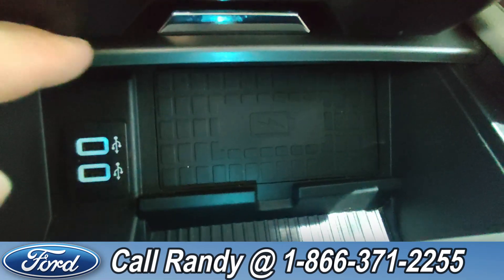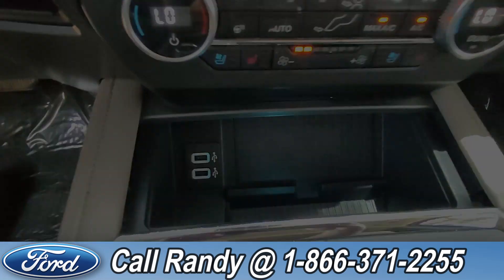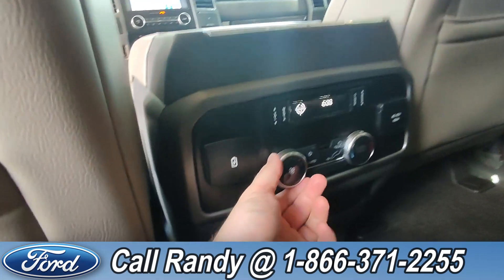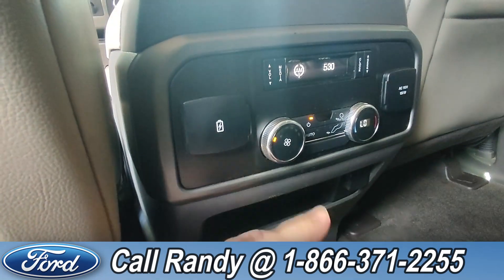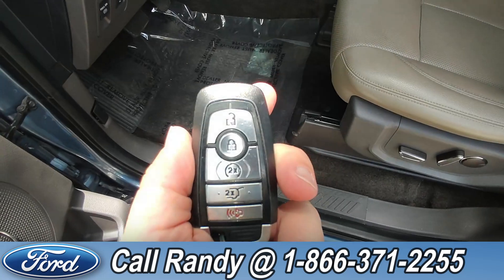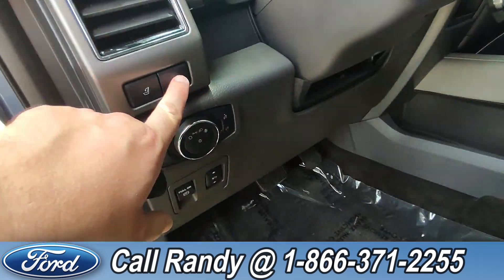In the back you have three rows of seating with six extra seats total. You have access to your own climate controls back here as well as media controls. If you don't want to use your key fob to open the trunk, you can press this button here up on the dash.